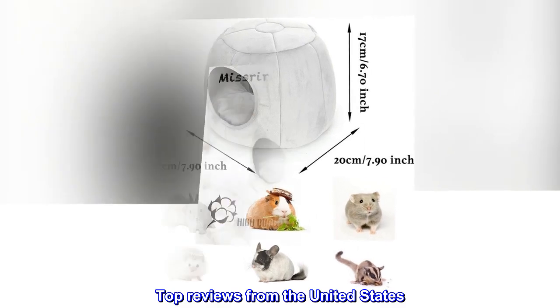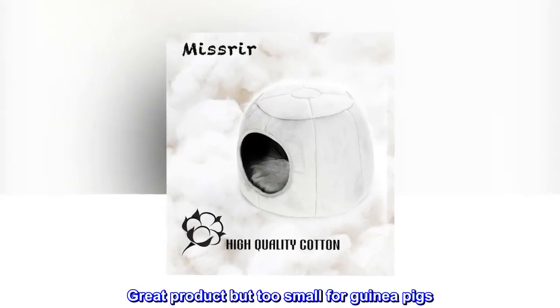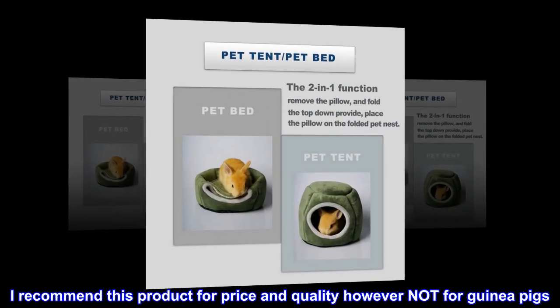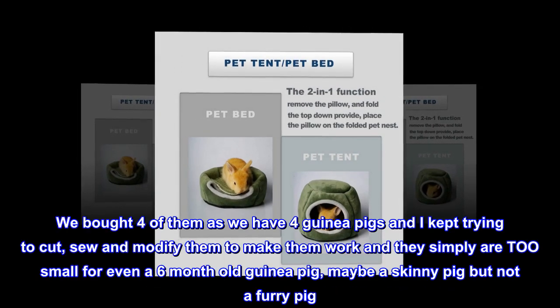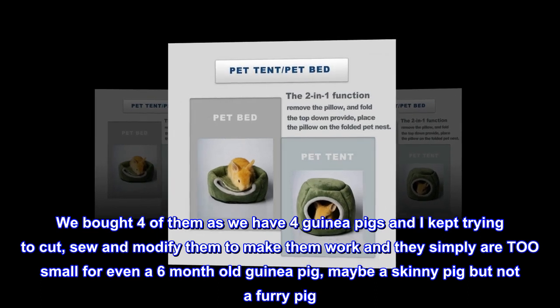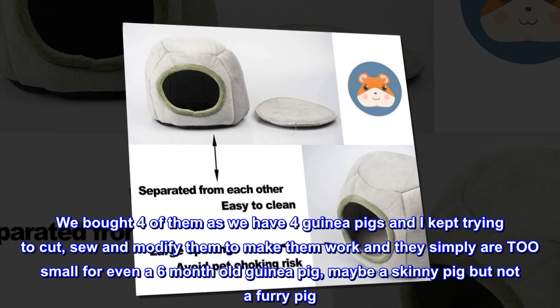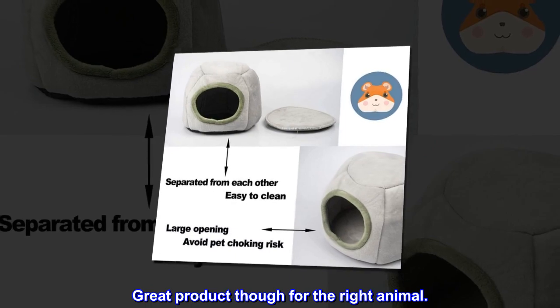Top reviews from the United States: Great product but too small for guinea pigs. I recommend this product for price and quality, however not for guinea pigs. We bought 4 of them as we have 4 guinea pigs and they simply are too small for even a 6-month-old guinea pig — maybe a skinny pig but not a furry pig. Great product though for the right animal.